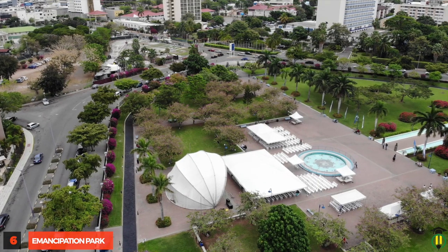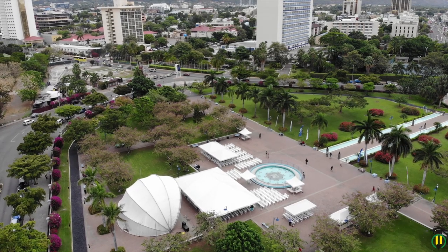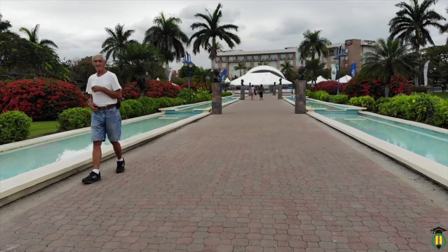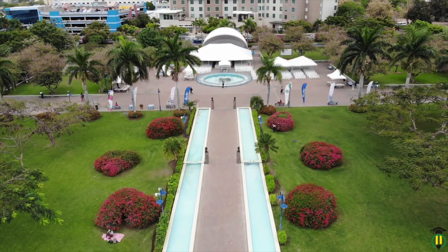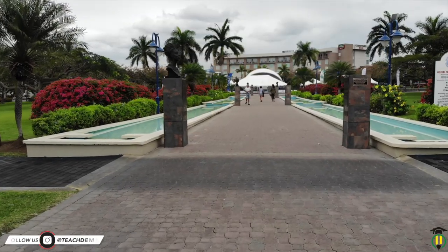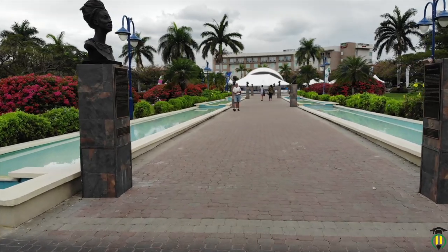Emancipation Park, or E-Park as it is popularly called, is another pride of the capital city, complete with a running track, flora and fauna, water fountains, and a dome with a full-size performing stage among other facilities. This gem of the Ligonea Plains is definitely one of Kingston's great landmarks, which was handed over to the people in July of 2002.